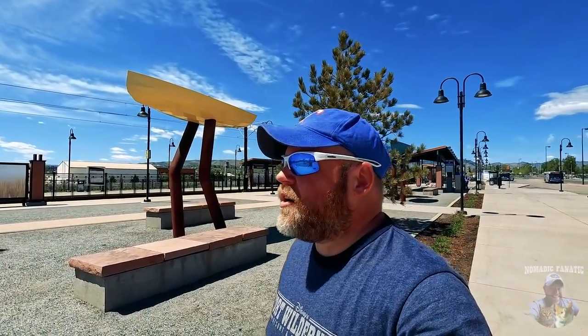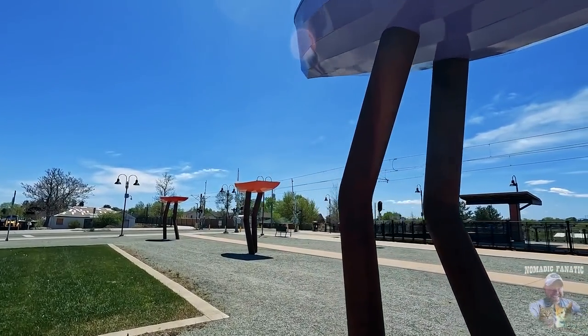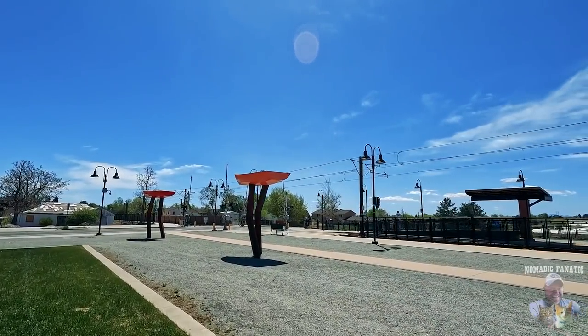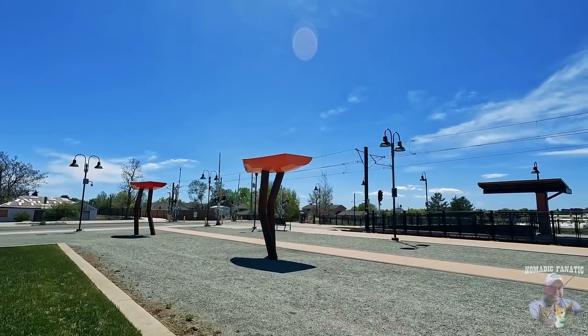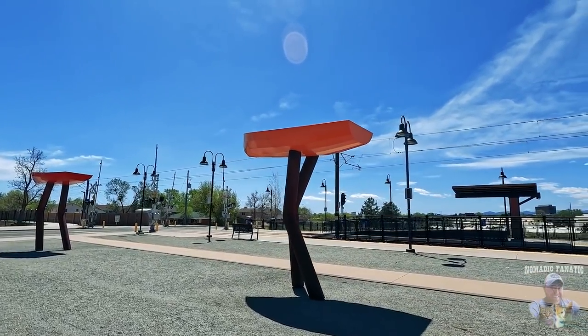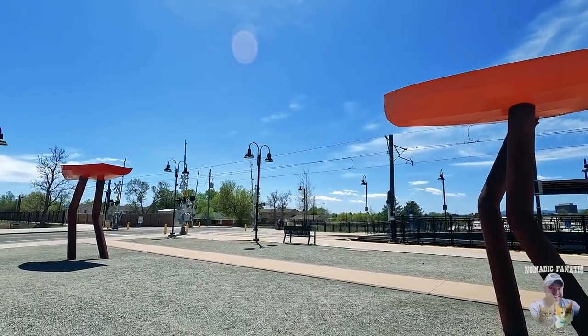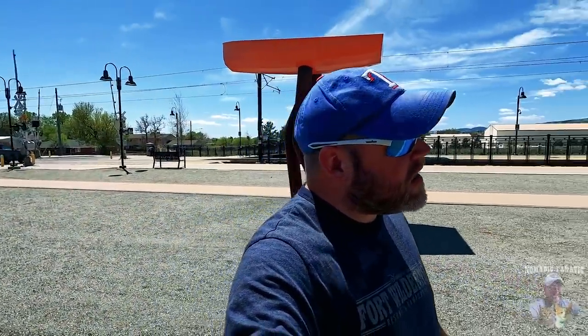This transit center has boats with legs — that's what they went with. A landlocked city, Denver, Colorado — their transit center has boats walking. Why? I couldn't really tell you. I guess I would call it art. Boats that are walking around — art.